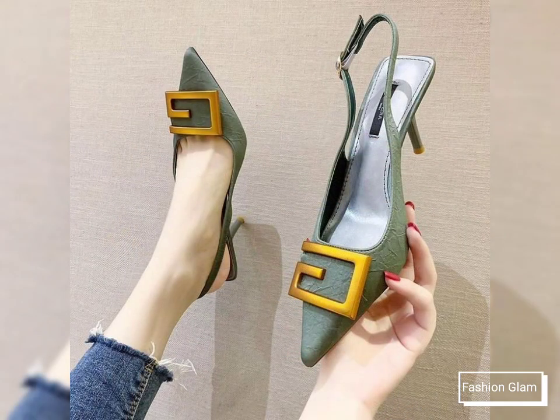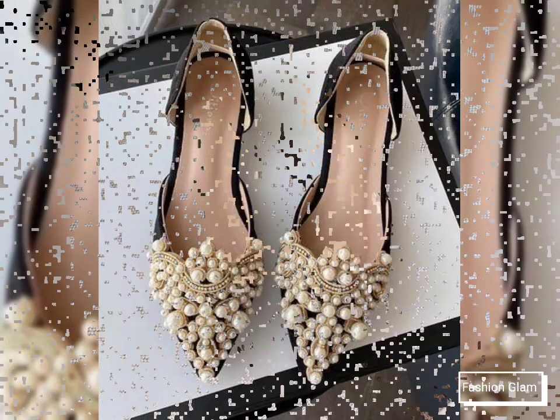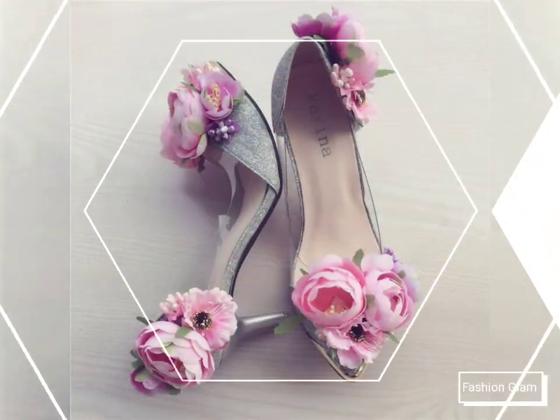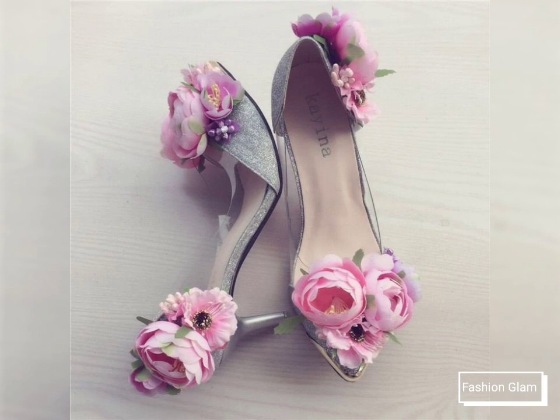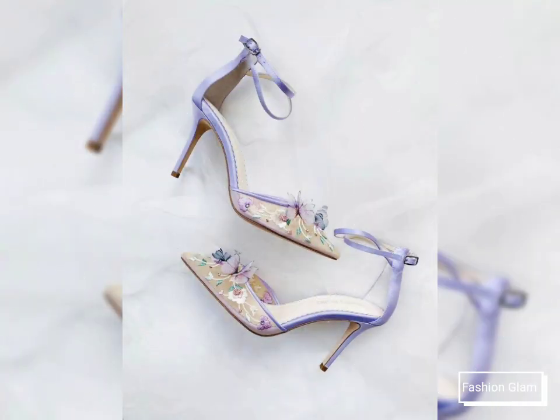These are all mule shoes collection — different types of mule sandals and shoes for women's. These are all very beautiful and stylish luxury pumps and heels collection, with different types of embroidered and flower applique pumps and high heels design ideas.